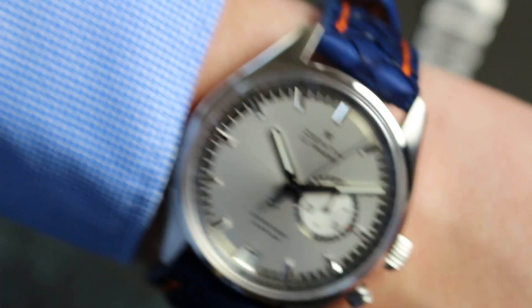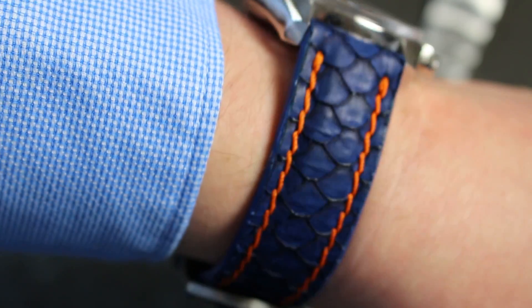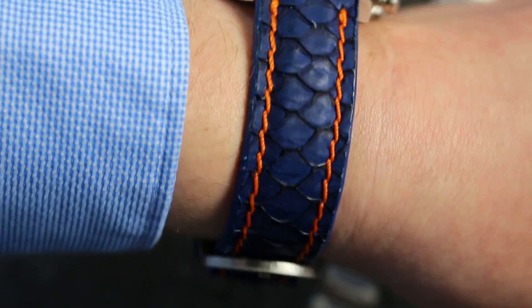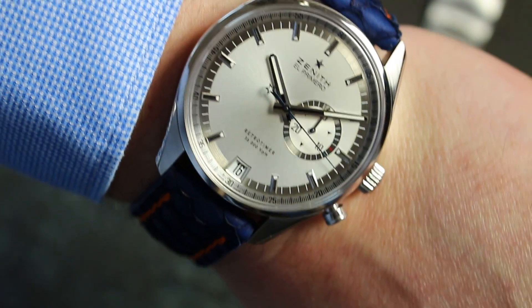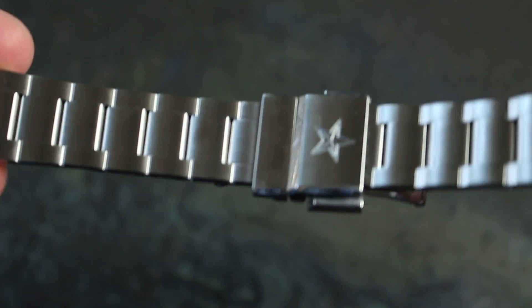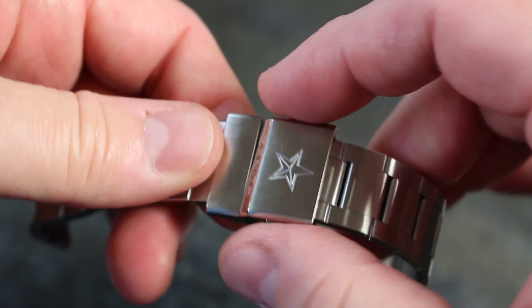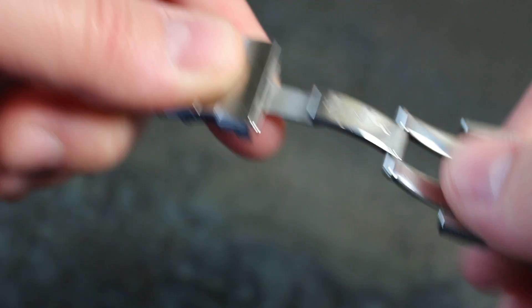Anyway, I wear it on a handmade watch strap made from fish hide — fantastic leather artwork, I think — made by one of my friends in Hungary. And here is the original bracelet made for this watch: a Zenit stainless steel bracelet.